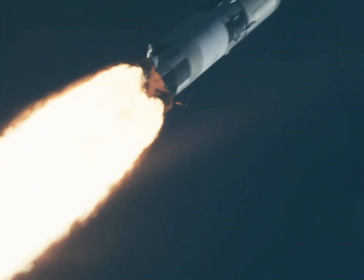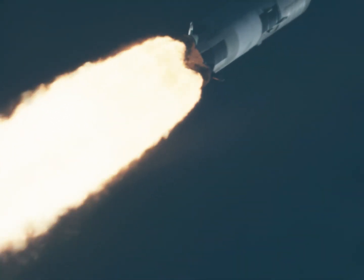Marked 1 minute 10 seconds. Coming up on our period of maximum aerodynamic pressure on the vehicle. Still looking good.